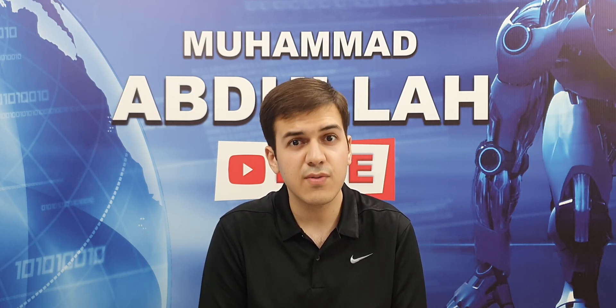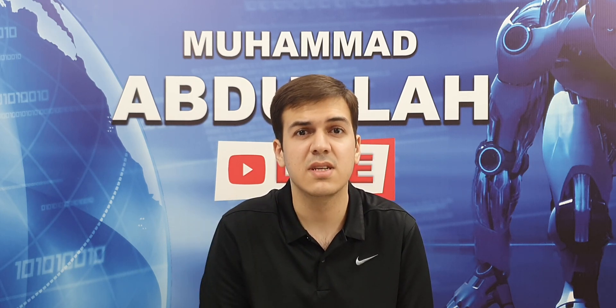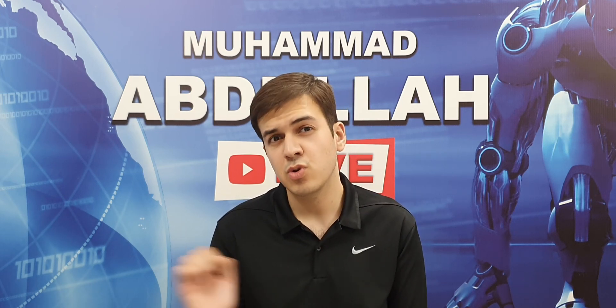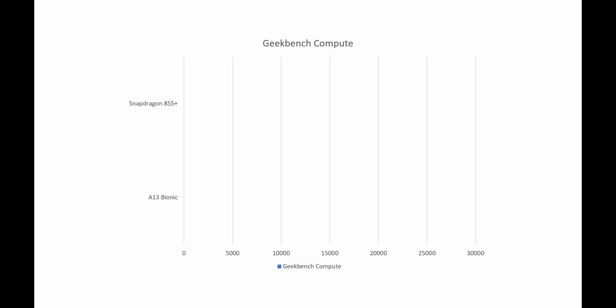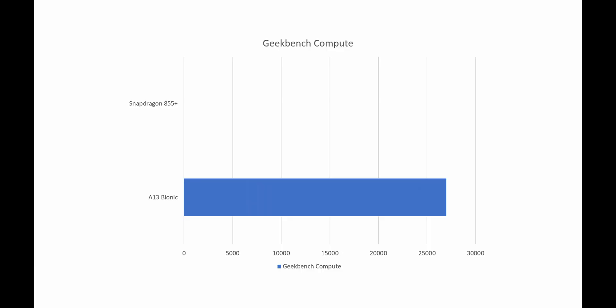What this really means is that if you are going to load some heavy applications or do some photo or video editing on your smartphone, the Apple A13 Bionic is going to be the fastest one in the bunch every single time. It might not be as fast as the scores really suggest, but it's going to be the quickest to do every single task than any other mobile processor in the consumer market. GPU scores also matter especially when gaming, and that is the speciality of the Apple A13 Bionic, as it is expected to get a Geekbench compute score of around 27000. In contrast, the Qualcomm Snapdragon 855 Plus gets a compute score of around 15000.